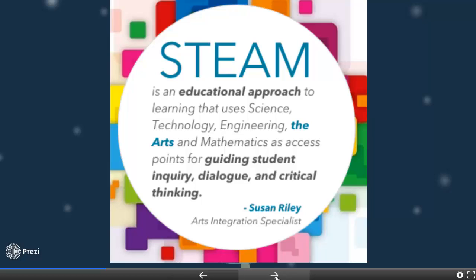These are very important dimensions and outcomes in education. It is important to guide students' inquiry to identify problems, to develop dialogue to communicate problems and suggest solutions, and to develop critical thinking to find the right solutions. That's why STEAM and STEM approaches are very important in education.